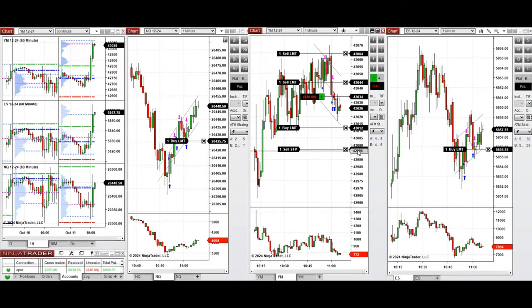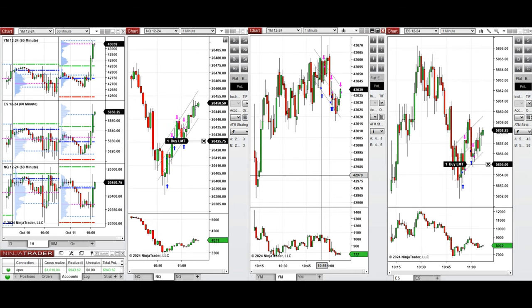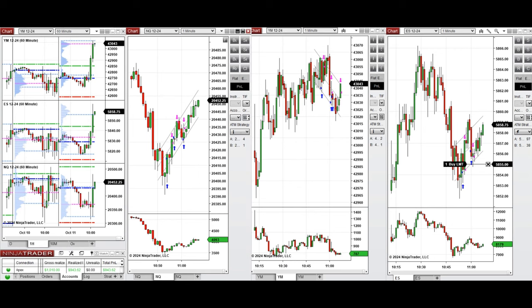Waited for a deeper pullback on Dow Jones and took one long position, but the buyers are not pushing strongly so I closed it on the upper area of the channel with profit.